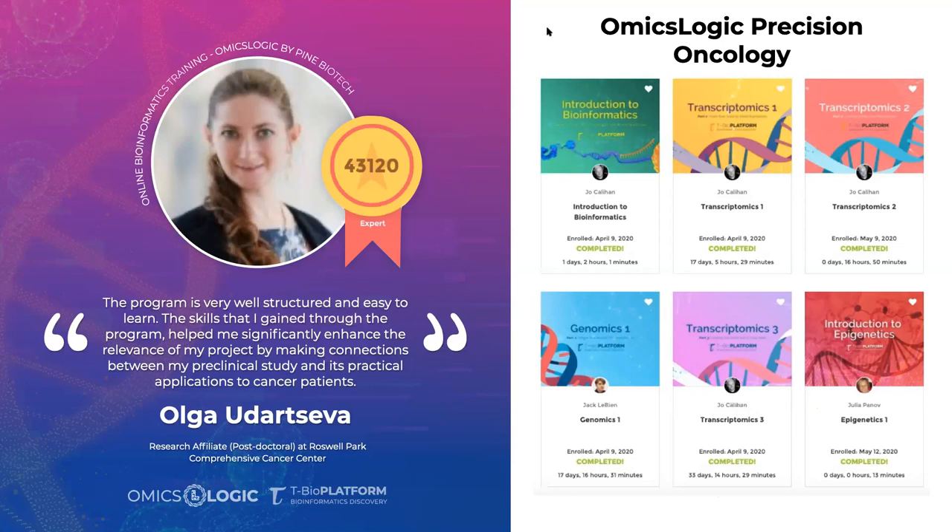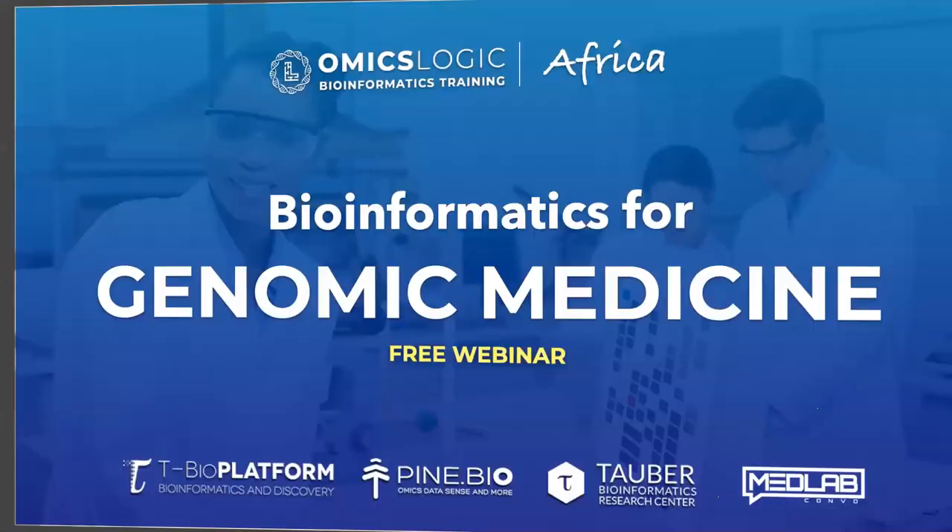I want to open this up for questions. Regarding the course price, I'll walk you through how to join, register, set up your account, and see what courses are included. The program is not free but we've made it as affordable as possible, even in Africa. The cost is $10. Let me go back to the slide with the pricing.